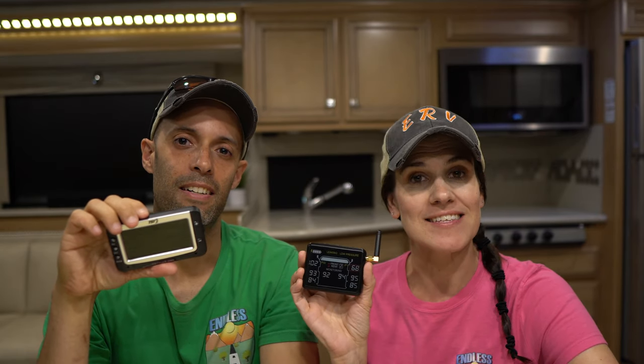If you own an RV, you should be using a TPMS. In today's video, we're going to compare the two titans of the TPMS industry, the TST 507 and the Tire Minder I-10.